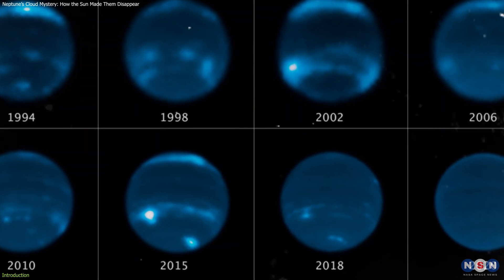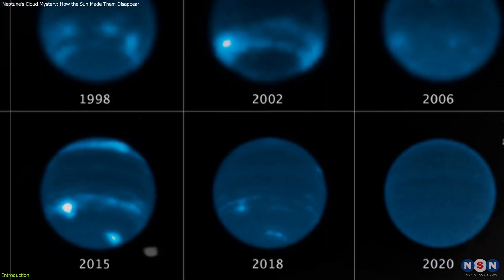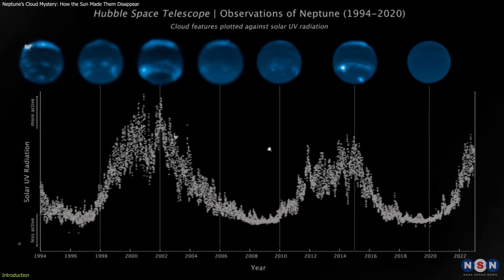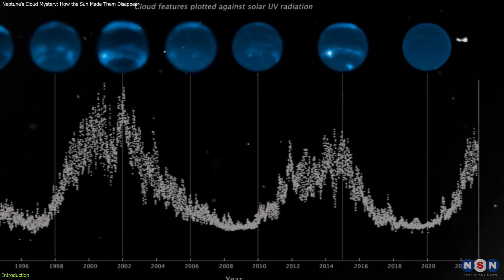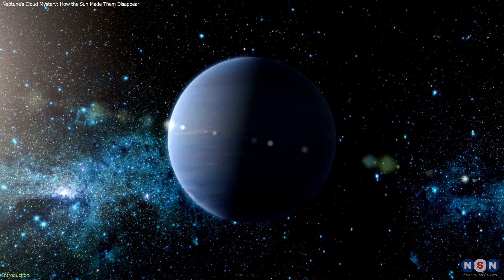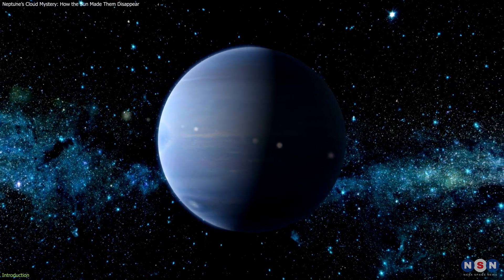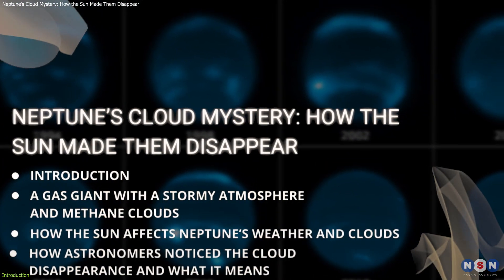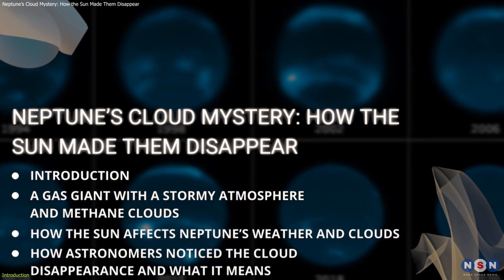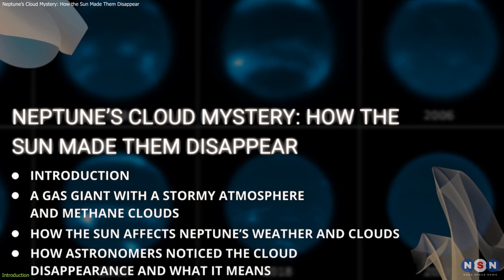It turns out that the clouds on Neptune, which are mostly made of methane gas, have almost disappeared since 2019. And that this phenomenon is linked to the solar cycle, which is the 11-year cycle of the sun's activity. This is a remarkable finding that challenges our understanding of Neptune's atmosphere and its connection to the sun. In this video, we will explore this discovery in more detail and explain why it is so important and what it means for our knowledge of the solar system.